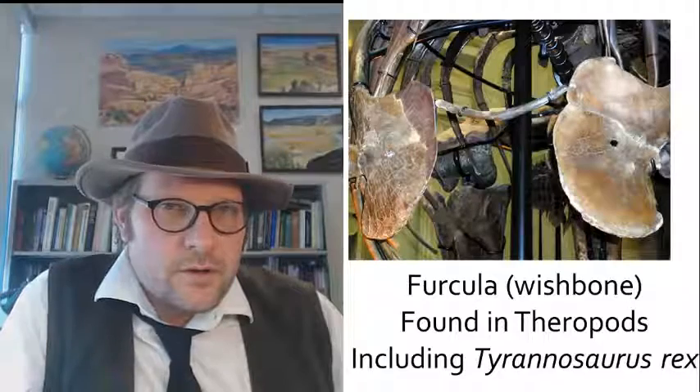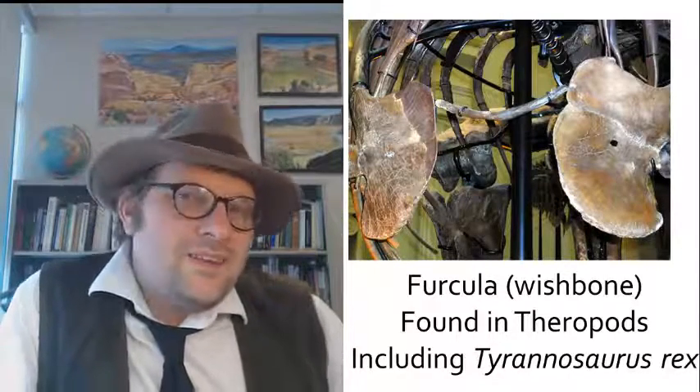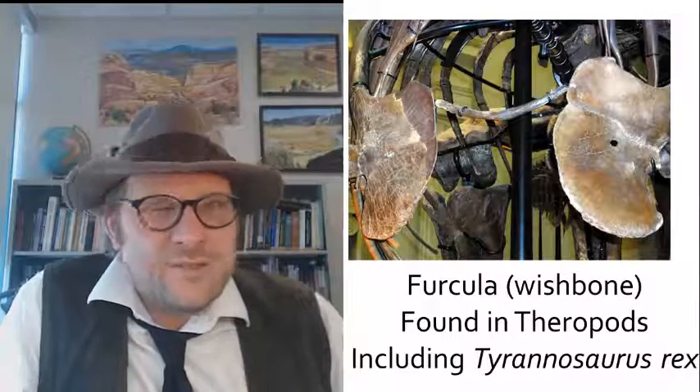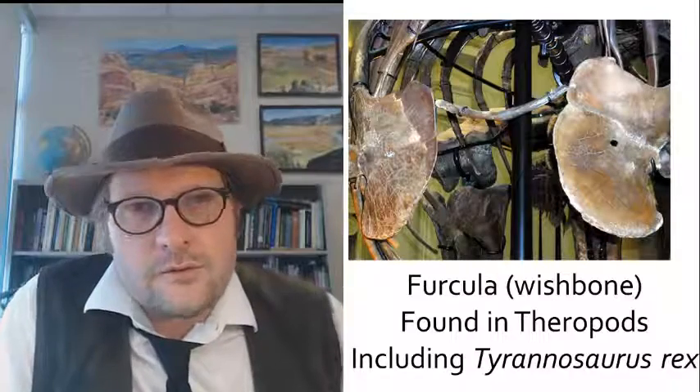What about the wishbone — the furcula? It is found in theropod dinosaurs, although it is much smaller and not as functional as in birds. Here is the wishbone in Tyrannosaurus rex.